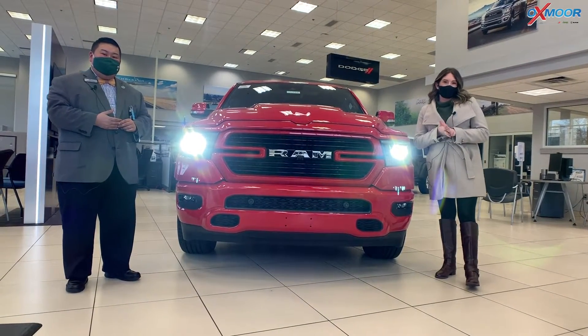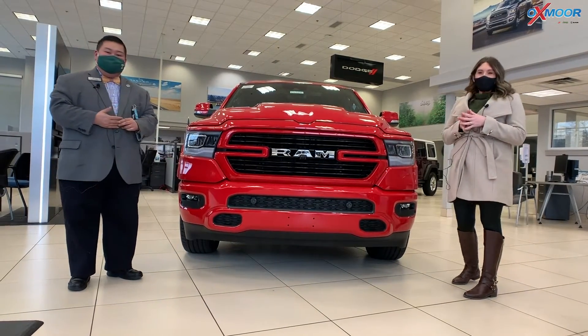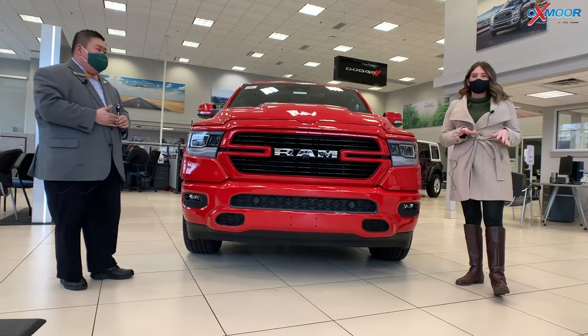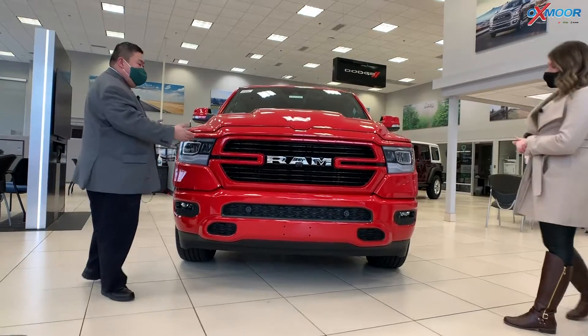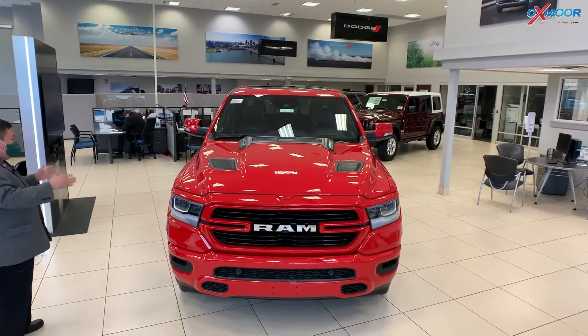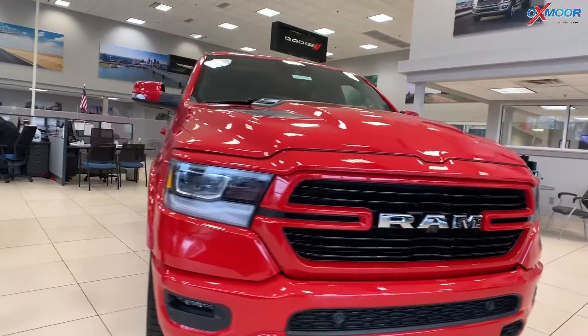Hey everyone, it's Gabrielle and I'm over here today at Oxamer Chrysler. We have Ben here with us and he is going to talk a little bit about the 2021 Ram 1500. This is the Laramie and it's in this beautiful red color. Yes, the red with the black — if you're a Cardinals fan, this is a perfect truck for you. This is a pretty fully loaded Laramie as well.